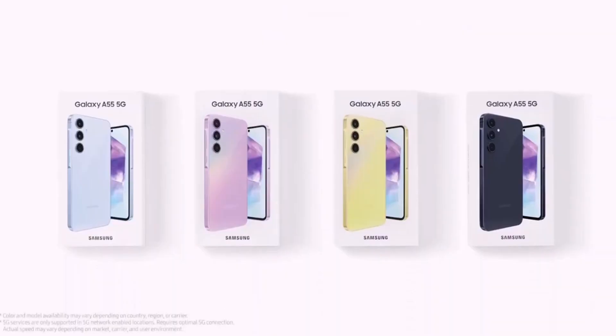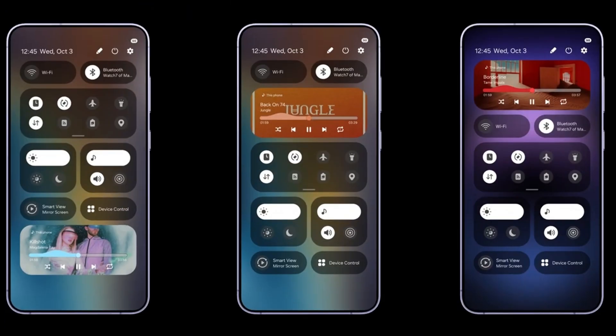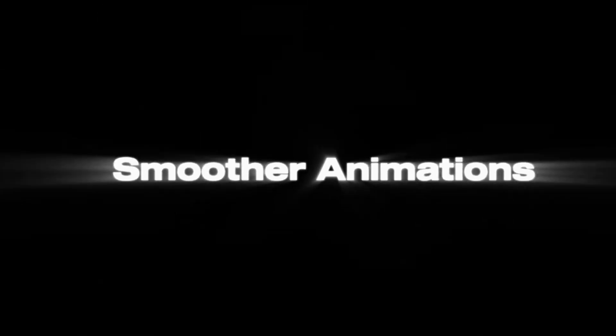The Samsung Galaxy A55, which launched last year with Android 14-based One UI 6.1, is getting the Android 15-based One UI 7 beta update. Samsung has opened the One UI 7 beta program for this Exynos 1480-powered smartphone. However, this beta program is only open in South Korea right now, and judging by the machine translation of the screenshot, the update is currently only seeding to Galaxy A55 users on SK Telecom's SKT network.